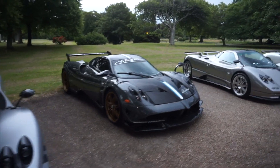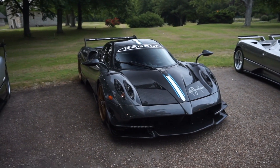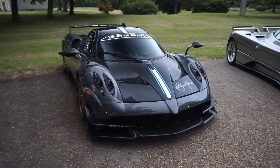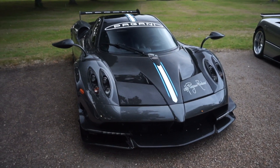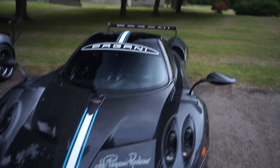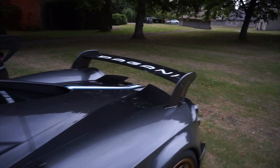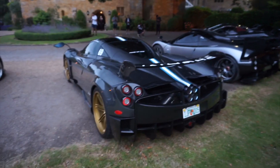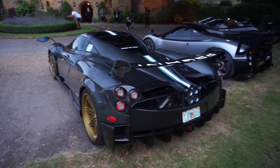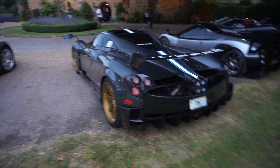Then we've got a Huayra BC. If you've been watching the daily vlogs you'll know this car, as this is the one I was following all the way to Goodwood. I'm a very big fan of this spec — the carbon bonnet contrasting against the grey carbon looks very cool. You'll notice the Argentinian stripe going all the way across the car because the owner is actually from Argentina. Personally I would definitely do that on my car — put my name on it. The Pagani sticker on the wing looks awesome, and with the contrasting gold rims I think this is one of the best spec'd Huayra BCs I've ever seen.